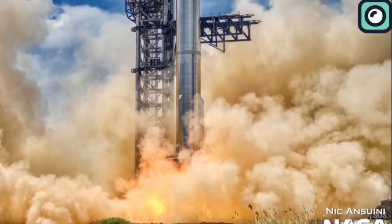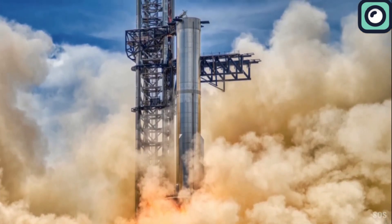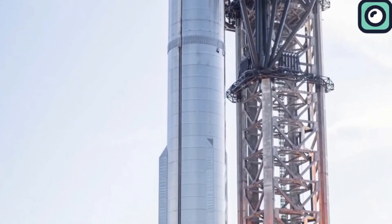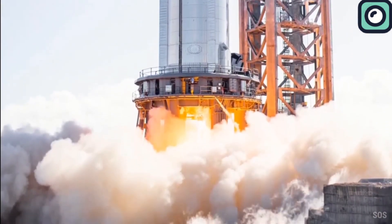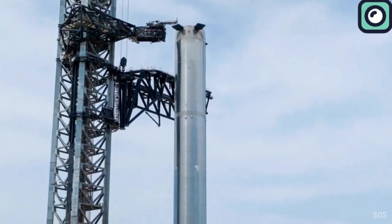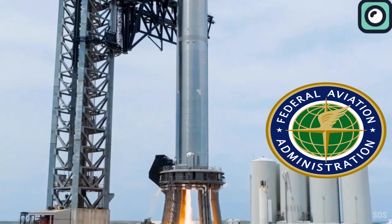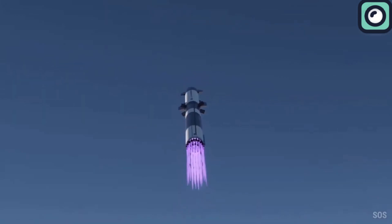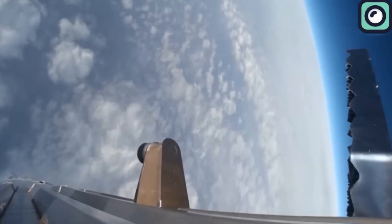Following Ship 29's static fire, a single engine test was conducted from the ship's header tanks to simulate engine firings in space. The timeline for the fourth flight is ambitious, with SpaceX aiming for a launch as early as the end of this month. However, a few problems remain, including the need for a launch license modification from the Federal Aviation Administration, necessary due to the ongoing investigation into the March 14 flight, which saw the third Starship mission successfully reach orbital velocity before experiencing an explosion during re-entry.